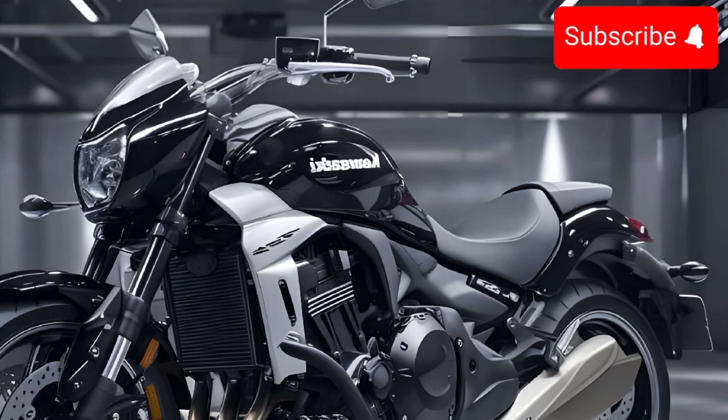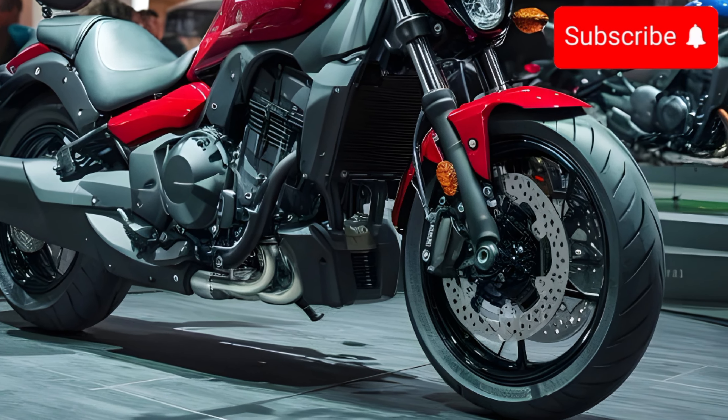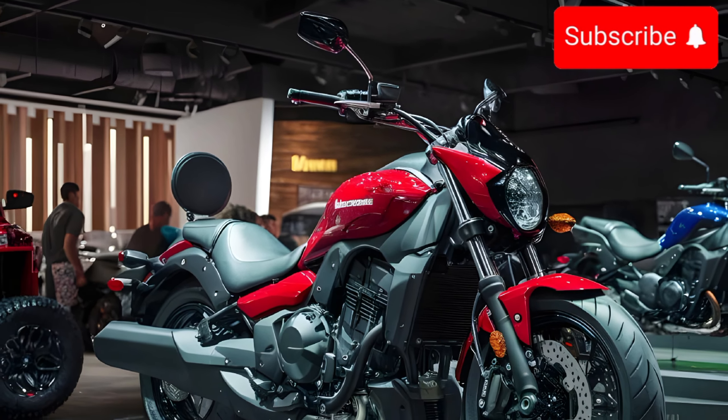The Vulcan S definitely stands out from the crowd with its aggressive, yet stylish design. The sculpted tank, low-profile seat, and chopped fenders give it a real attitude. Kawasaki offers a variety of color options to let you personalize your ride.